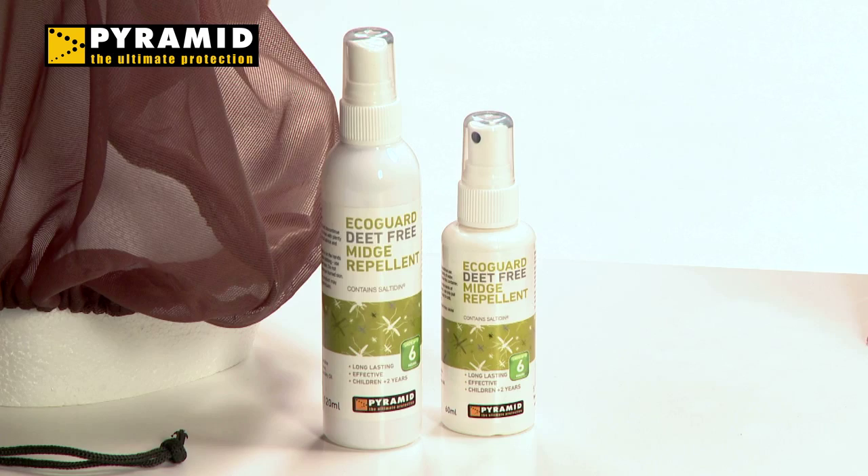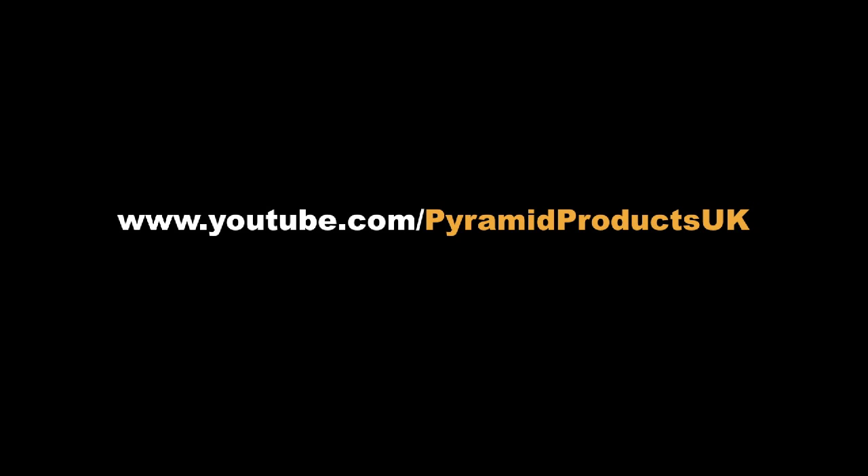And a highly effective and gentle repellent for the whole family. Thanks for watching. To find out more about the midge range and our other products, visit our website at pyramidtravelproducts.co.uk. You can also view more of our videos at our YouTube channel.